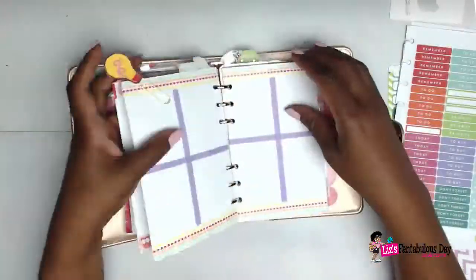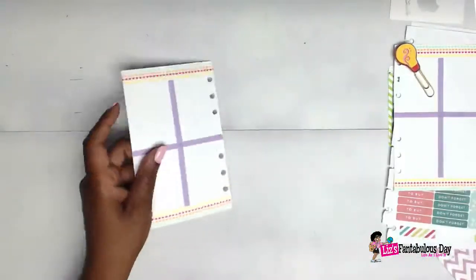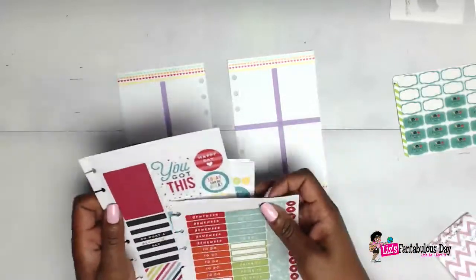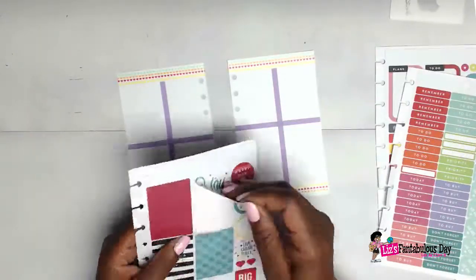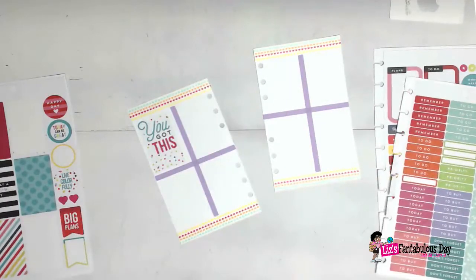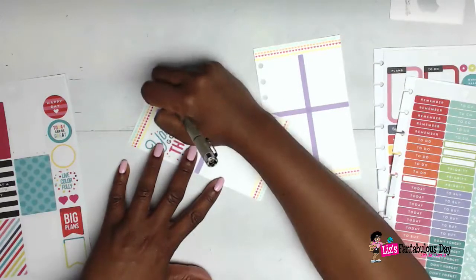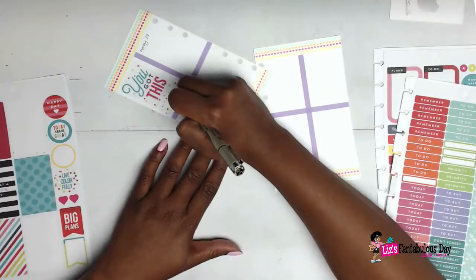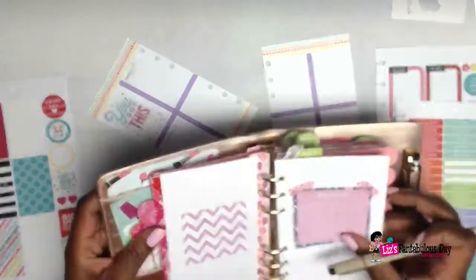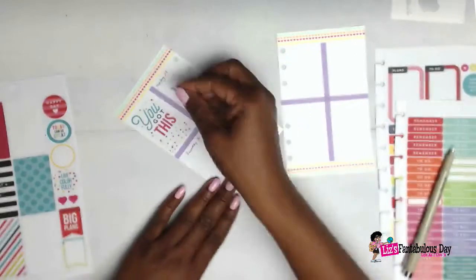Now I'm going to begin on my weekly planning, which is of course my favorite part. I've already pre-decorated this particular week with some washi tape — this is just some graph paper and the washi is used to divide everything up. During the monthly setup I went and put the washi down for all the weeks so I don't have to do it during weekly planning, which makes it really quick.